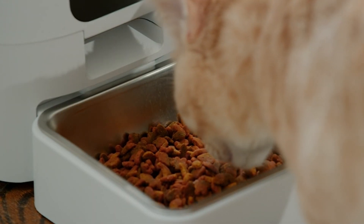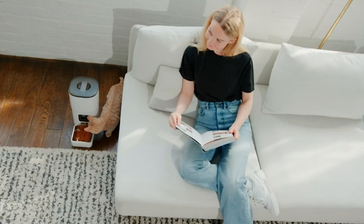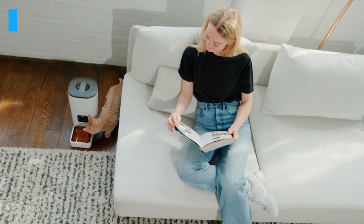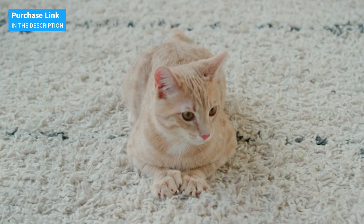The Smart Automatic Cat Feeder is a complete and reliable solution to keep your pets well-fed and happy, no matter where you are or how busy you may be. Click the link below to get yours today and give your pet the care they deserve.